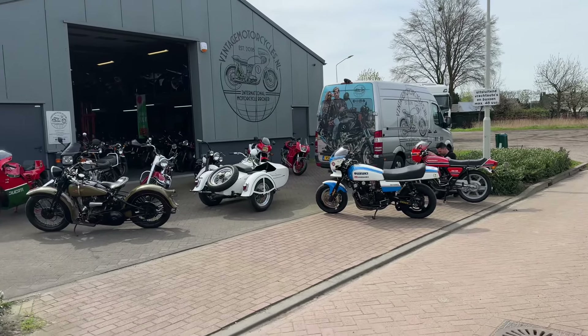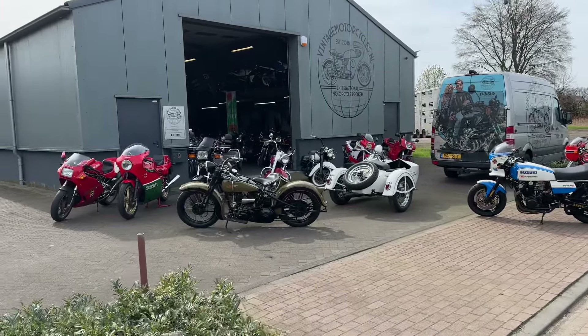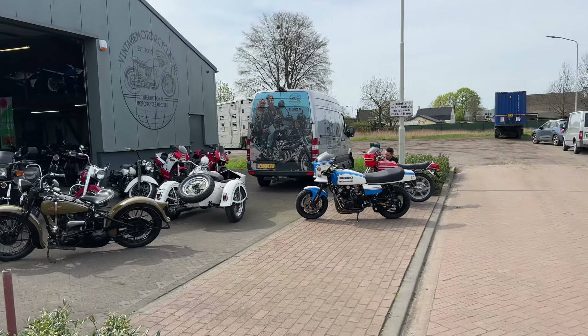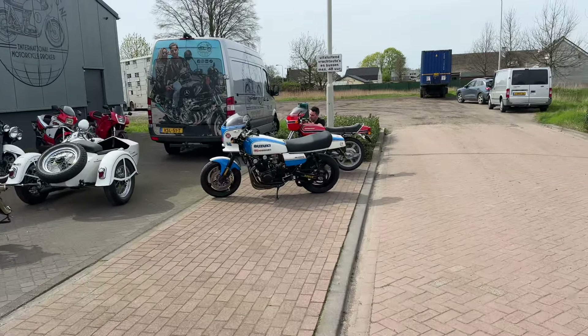Hello, this is Willian from Vintage Motorcycles.nl from the Netherlands. Finally the sun, so we put aside some bikes.